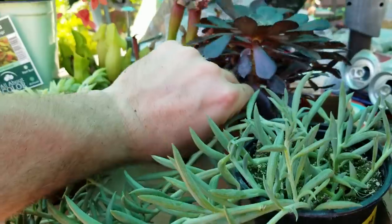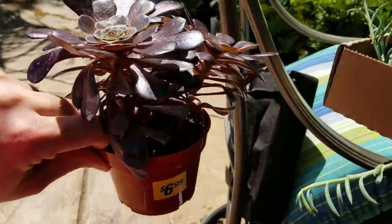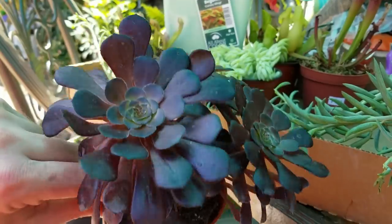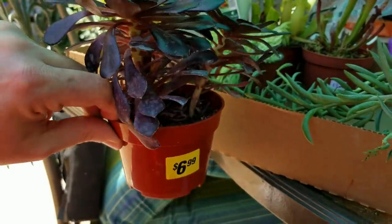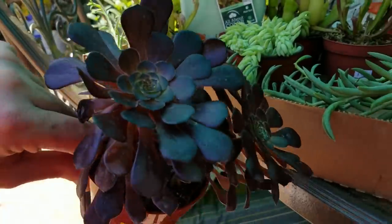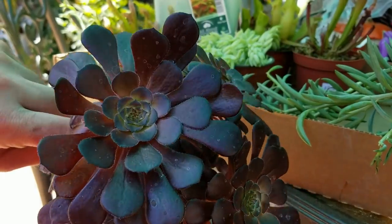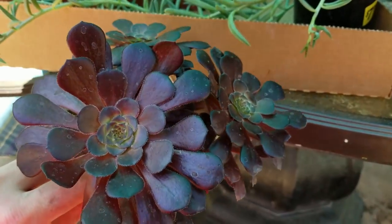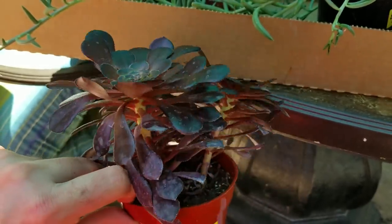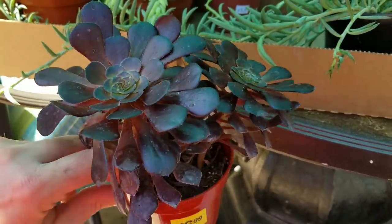And then the last thing over here is this really nice aeonium — the aeonium arboreum. I can't remember the variety name and it doesn't have a label. You guys know I don't really like to give names to things if they don't have labels, depending on what it is. I have a video I've been wanting to do where I have something like this coming out the middle — I'm gonna put a whole bunch of succulents around it inside of a clamshell. That'll probably be out in like a week or two. I think this will look nice in there.